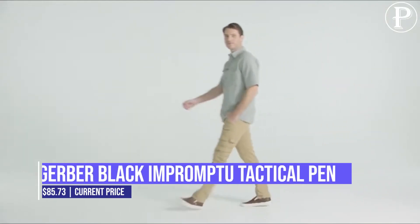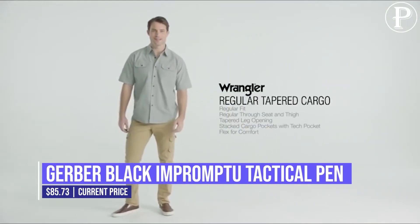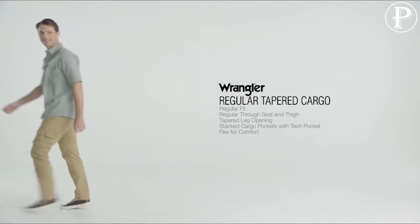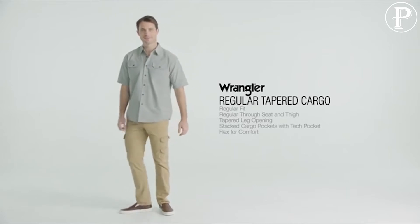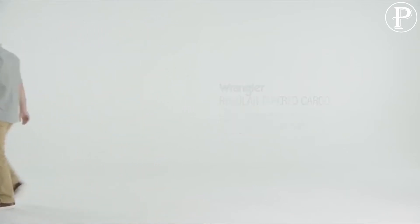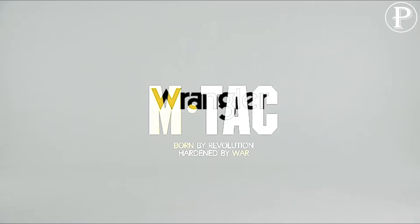Wrangler Men's Regular Tapered Cargo. The premium stretch tactical cargo pants from Wrangler Authentics are constructed of a durable and comfortable cotton mix. Wrangler's traditional pair of pants with a trustworthy style. These lightweight tactical cargo pants are meant to go with you and keep you comfortable throughout the day.